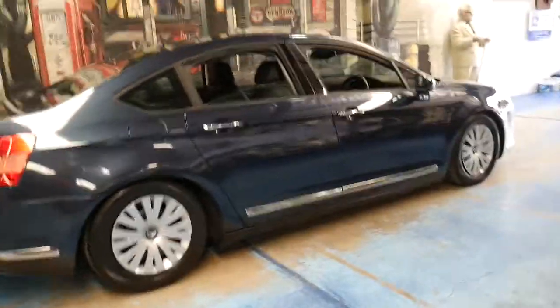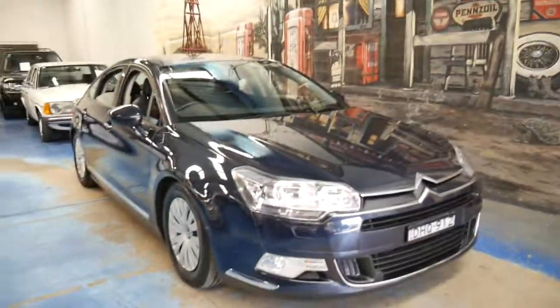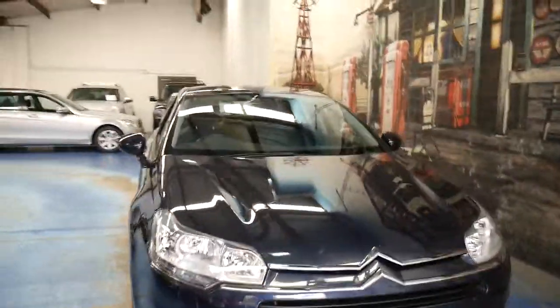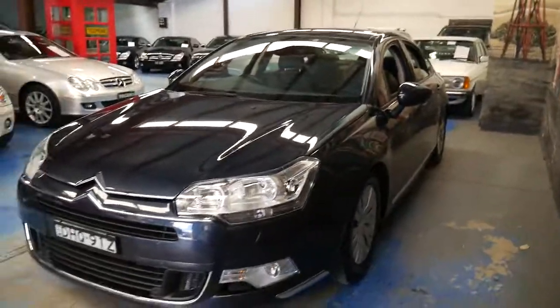If you've been looking for a Citroën C5, please come and have a look at this car and take it for a drive. Two keys, full Citroën service history and in great condition. Thanks so much for taking the time to watch this video. We are the Old Timer Centre, located in Marrickville, about 20 minutes from Sydney Airport. My name is Philip — thanks again for watching.